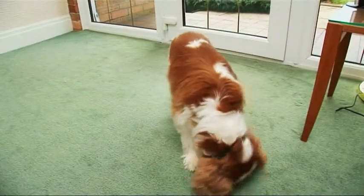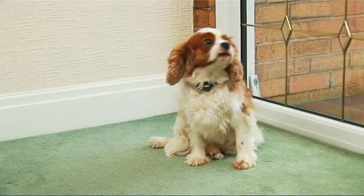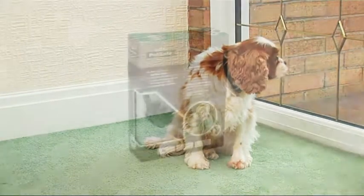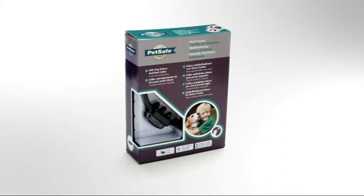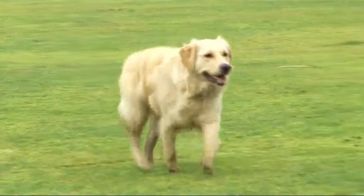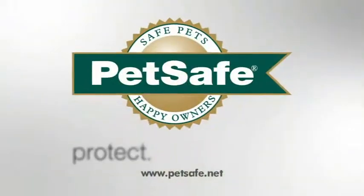And before long, your dog learns to stop barking and avoid the static stimulation completely. For small dogs, the Little Dog Deluxe Anti-Bark Collar is the perfect solution. And for dogs over 18 kilograms, use the Big Dog Deluxe Anti-Bark Collar from PetSafe.